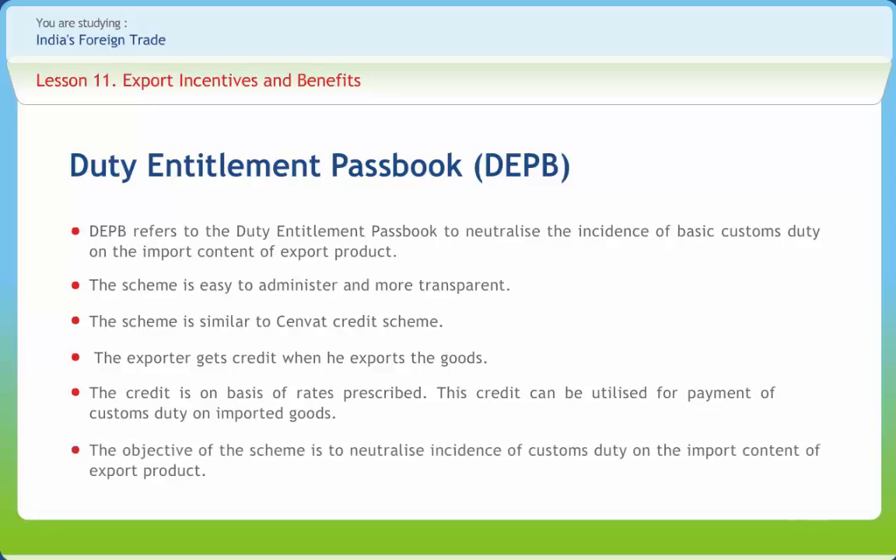The objective of the DEPB scheme is to neutralize the incidence of customs duty on the import content of export products. Neutralization shall be provided by way of grant of duty credit against the export product. Exports under the DEPB scheme are allowed only when the DEPB rate for the concerned export product is finalized. Exporters are granted duty credit on the basis of notified entitlement rates, which are notified by the DGFT as a percentage of FOB value, fixed on the basis of standard input-output norms and deemed import content. Value addition achieved in the export product is also taken into account.